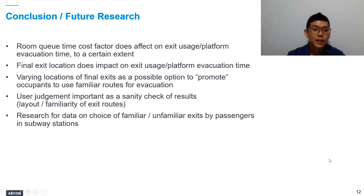Conclusions from our findings: the room-queue time cost factor does impact the choice of exit used by occupants and the platform evacuation time. However, the impact starts to diminish after a certain limit — increasing the cost factor beyond 5 does not produce much additional effect. Regarding final exit location, it does impact exit choice and platform evacuation time. By varying the final exit location, we effectively shorten the travel distance in the Pathfinder model to the familiar public station entrance exit points, and we consider this a viable method to promote use of familiar routes in Pathfinder simulation.